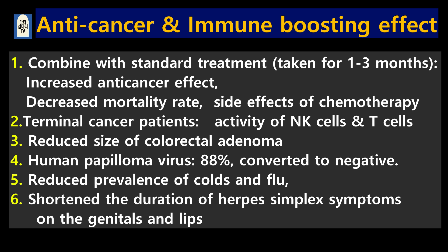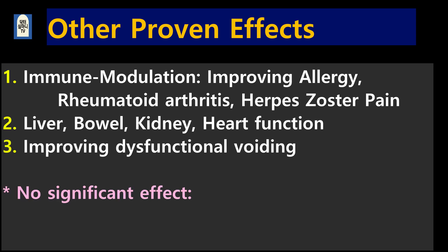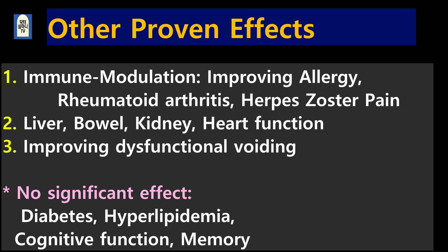5. Reduced prevalence of cold and flu. 6. Shortened duration of symptoms on herpes genitalis and lips. 7. Reishi mushrooms increased decreased immune function, and also have immune-modulating effects in autoimmune disease. Therefore, it has been proven to improve allergy, rheumatoid arthritis, and acute herpetic zoster pain.